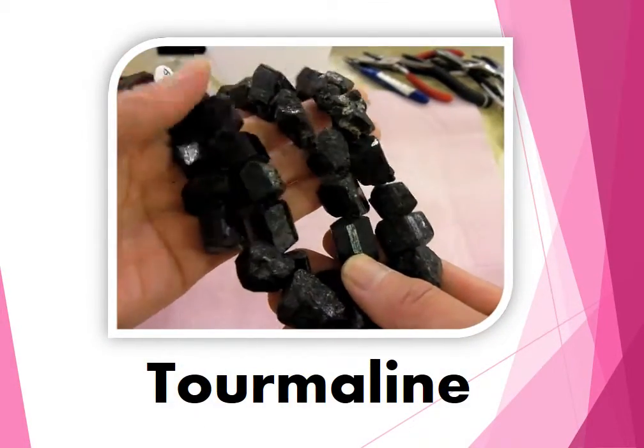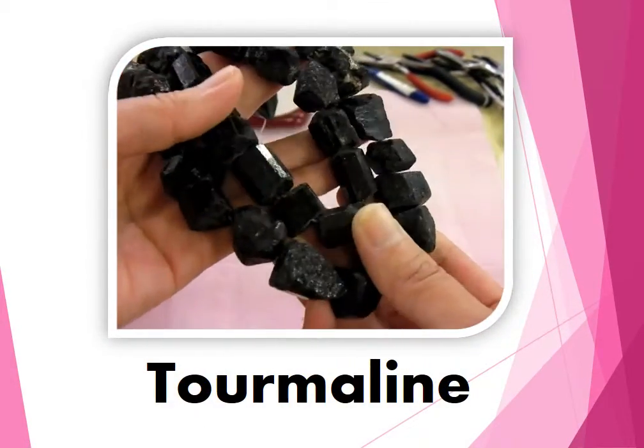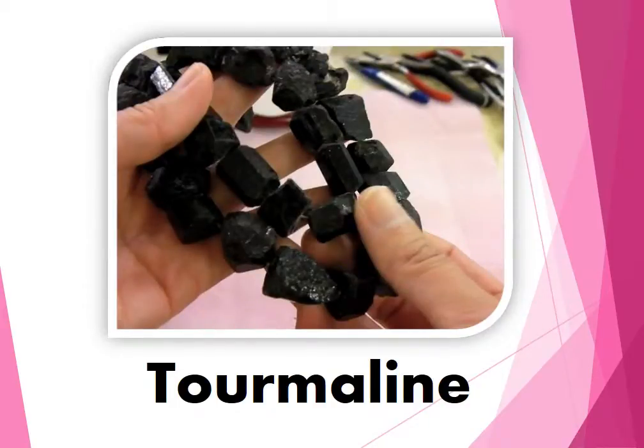This one is black natural tourmaline. It's said that it is filled with magic power that can give you a cheerful mood.